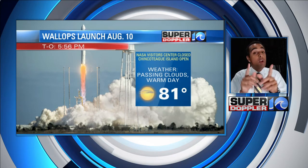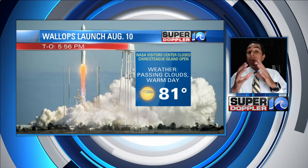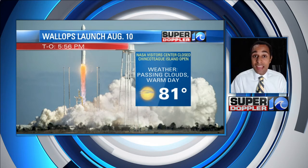If you want to go there, you can. The visitor center at NASA Wallops will be closed, but you can go to Chincoteague. There are several parks and several areas in Chincoteague where you can watch the rocket go up to the ISS.